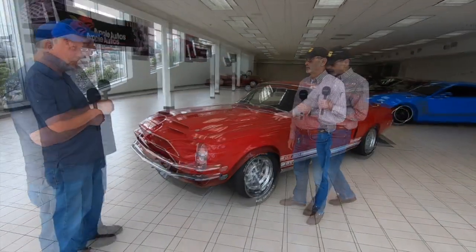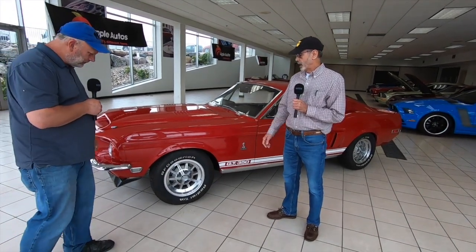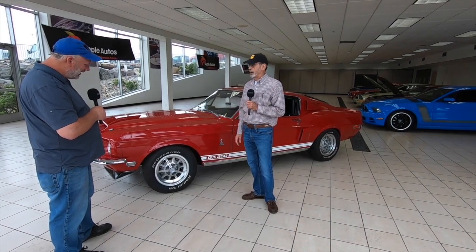Coming down the side, I put 10-spoke Shelby wheels on it — these are new old stock I got from Shelby American right after I got the car. The car actually came with steel rims and hubcaps, which is a story in itself.